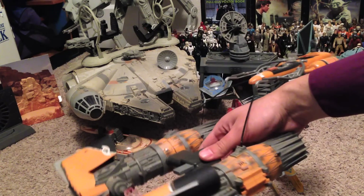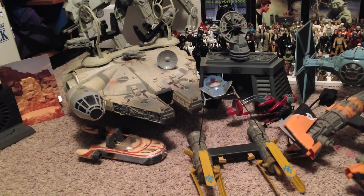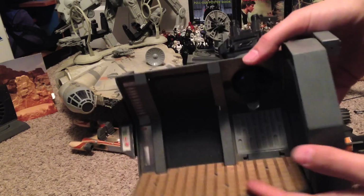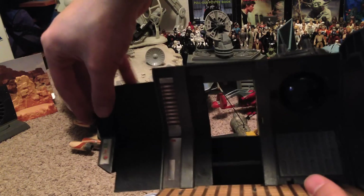And here's the Podracer that belongs to Sebulba from Episode 1, The Phantom Menace. Sebulba always wins. Here's a pretty cool playset — this is the prison block where Princess Leia was held captive in the first movie, A New Hope.